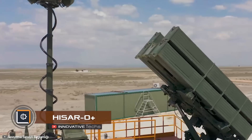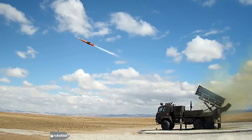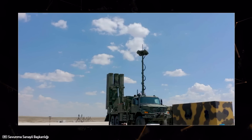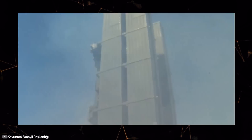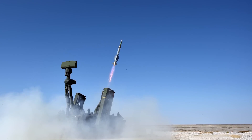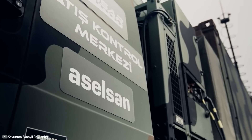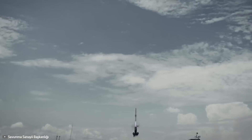Successful tests of the Hisar O+ air defense system were conducted in Turkey. It can simultaneously engage and shoot down at least nine targets at distances of up to 15 miles and can operate in any weather conditions. Rockets are launched vertically and can fly in any direction, and the missile uses an infrared homing head, making it more stealthy and unnoticed by adversaries. The system can effectively be used against fighter jets, helicopters, air-to-ground missiles, cruise missiles, and drones. The complex consists of a fire control center, missile launch system, medium-altitude air defense radar, electro-optical system, and infrared seeker missile elements. The system can intercept targets at altitudes of up to 12 miles, although detailed specifications are not yet disclosed.